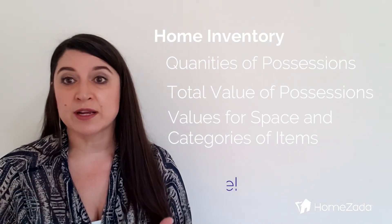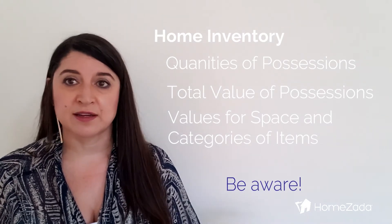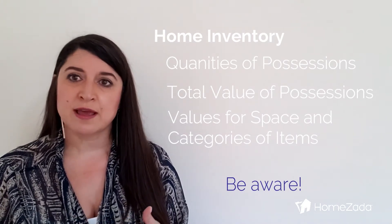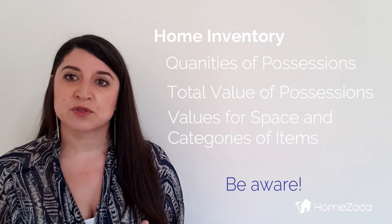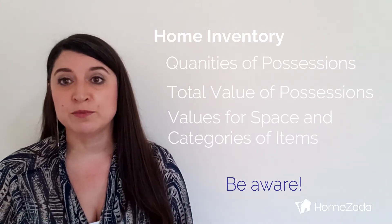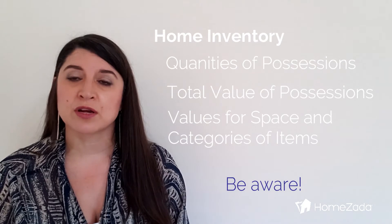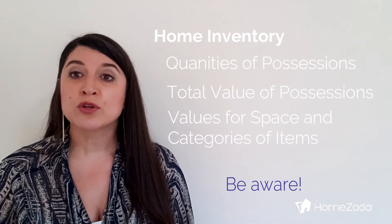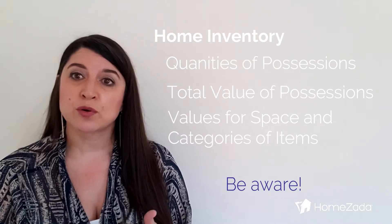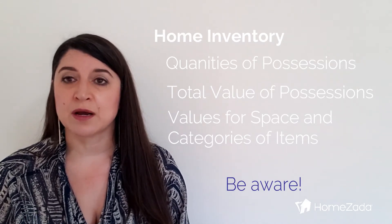When it comes to categories, some people are collectors of items — whether they're meaningful to them or actually extremely valuable. Knowing where those items are in a quick second is also something that could help you be better prepared. Let's say you live in hurricane or tornado country and you need to move those items as quickly as possible, or you need to store them in a place that is tornado or hurricane safe. You can take the necessary precautions to understand what all of that is.